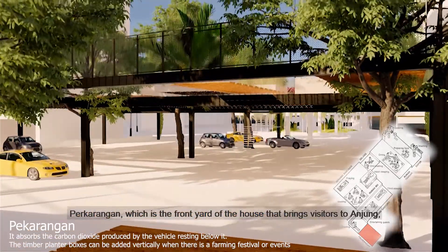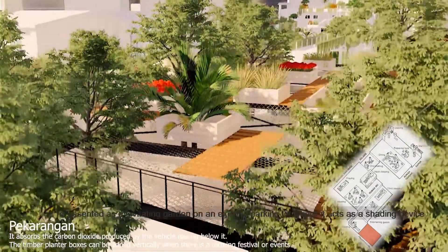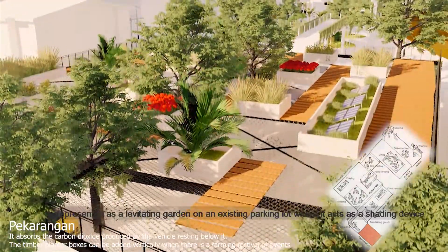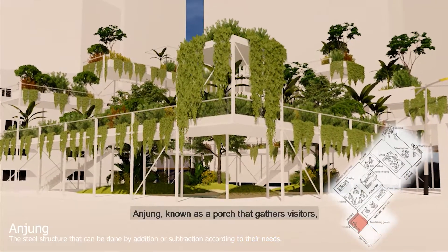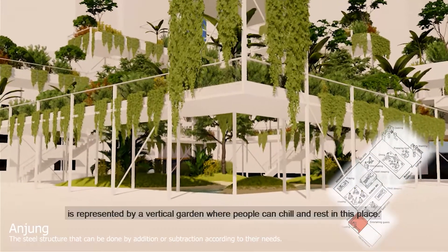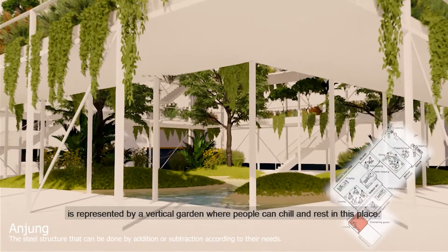Pekarangan, which is the front yard of the house, brings visitors to Anjung — represented as a levitating garden on an existing parking lot where it acts as a shading device. Anjung, known as a porch that gathers visitors, is represented by a vertical garden where people can chill and rest.